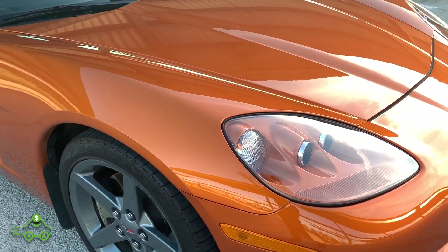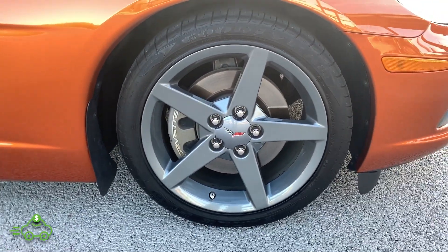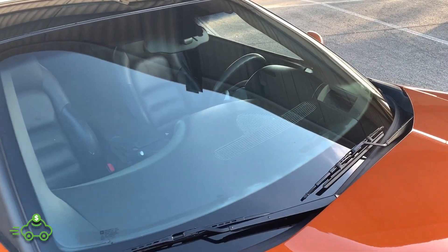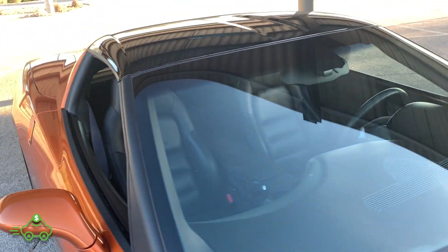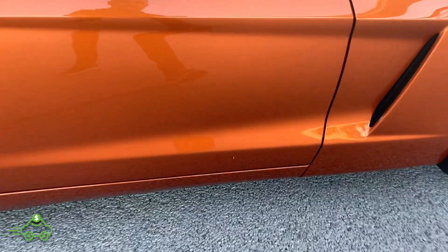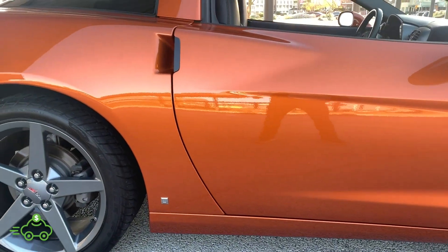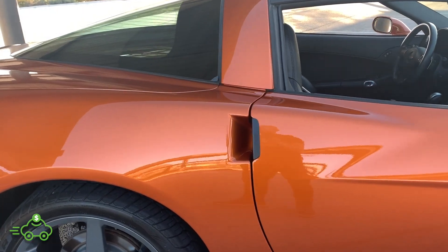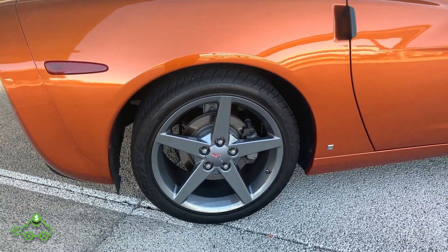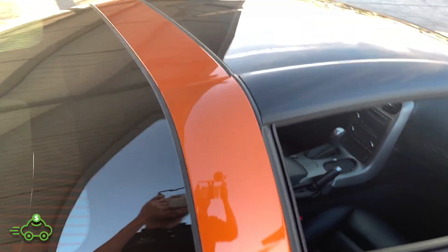Going down the passenger side — passenger fender in excellent condition, no scratches, no chips, no pitting at all. Matching Goodyear Eagle tire with lots of tread life remaining, factory gray wheel, no curb rash at all. Looking at the windshield, there are no chips, no pit marks, no damage at all. Mirror's in excellent condition, door's in great shape. Lower rocker — no scratches, nothing bottoming out. Just very, very clean. Got the rear quarter in excellent shape, no damage at all. I'm going around this one a little faster than usual, but there is nothing to point out. It's super, super clean.